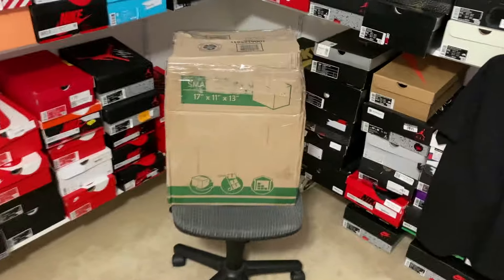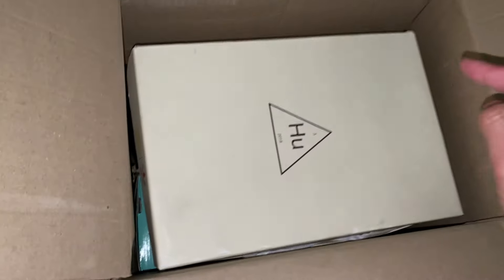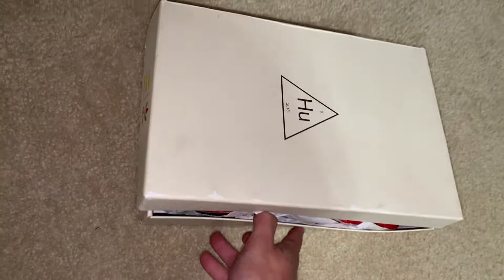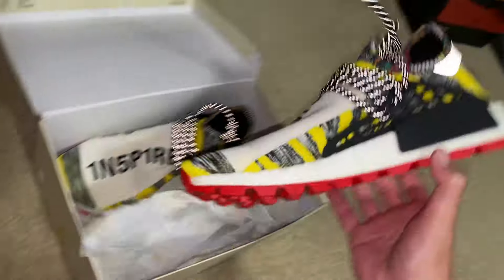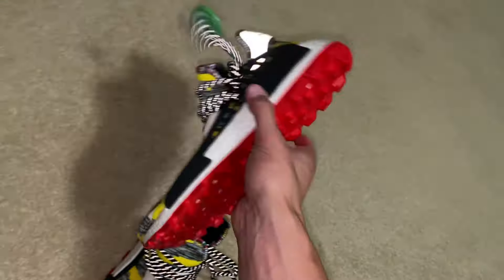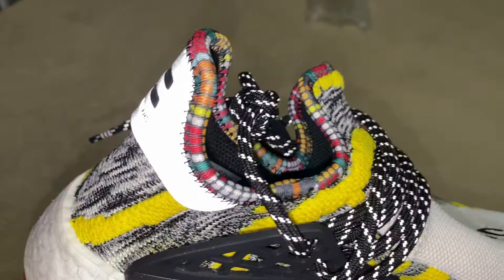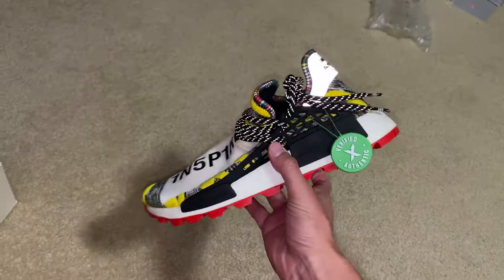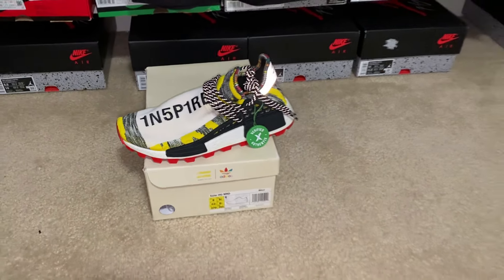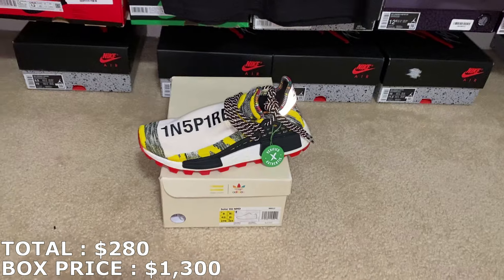I just cut this open. Right away I think this is a Pharrell Adidas box. Here's the first one — it's a size 9. I don't know too much about this colorway or what they go for, but it's a pretty nice looking shoe with some bright colors. These are the Solar Pack Red, by the way. They go for about $280, so the market's actually pretty good on those — not a bad first shoe at all.